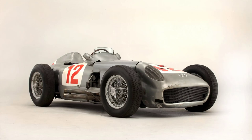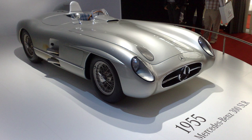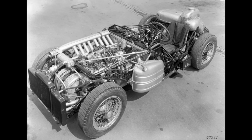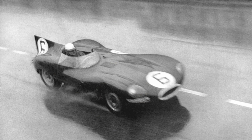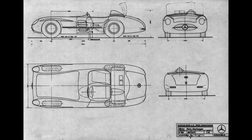Following the W194 came the Formula One-derived W196S, the 300 SLR — Sport Leicht Rennen. More power was found in the form of a three-liter inline eight, but the drum brakes were still a liability at Le Mans. For 1955, the idea of an air brake returned. Jaguar was coming to Le Mans with a sleek new D-type featuring Dunlop-designed disc brake systems, and Mercedes knew that they had to do something to stay ahead.